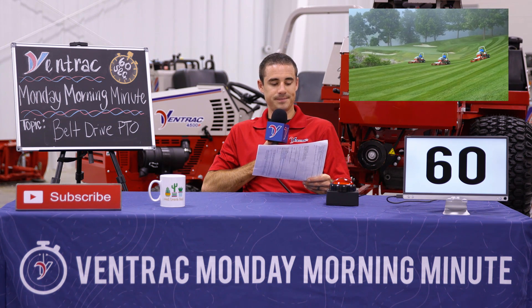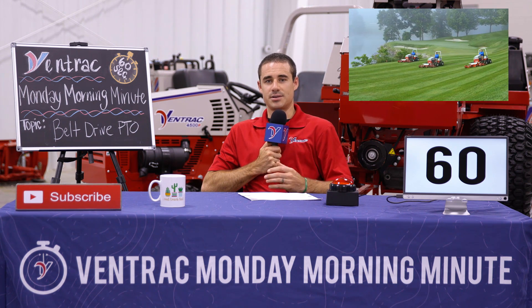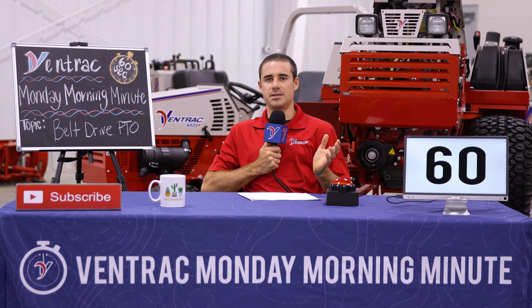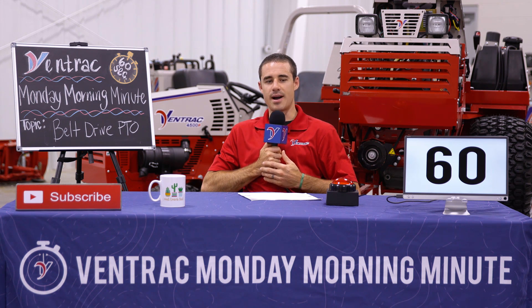Well Brandon, we've heard that before. Typically we hear somebody ask us why isn't this thing hydraulic drive? Sometimes they ask about gearboxes or drive shafts, but given all modes of power transfer, we like our belt driven PTO. And here's why.